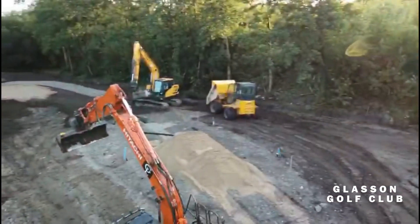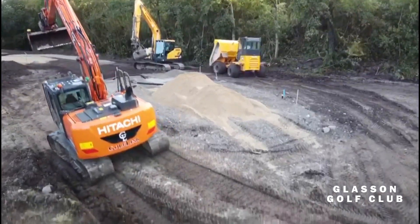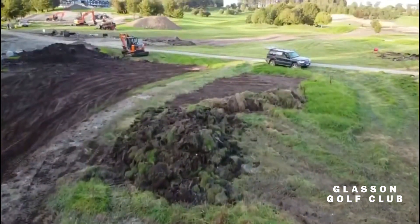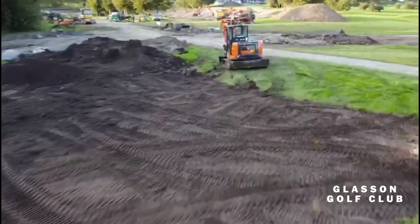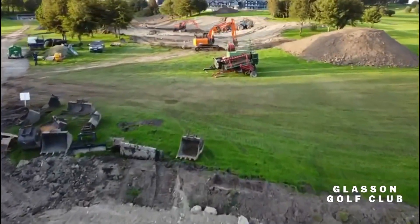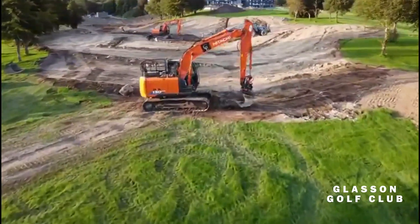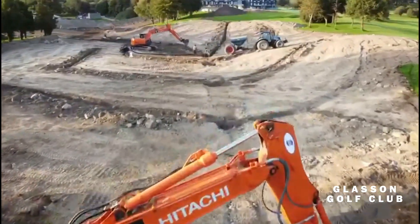We've got four new tee boxes — we've raised them up and we've also introduced a new cart path. There's a big dramatic change here to the 18th — it's a par four once again, but you'll hit up into a landing zone. We've lowered the green and it'll be a slight dog leg to the left. Tremendous work going on in this area; it was a very rocky and hard area to work with, but the guys did an excellent job.